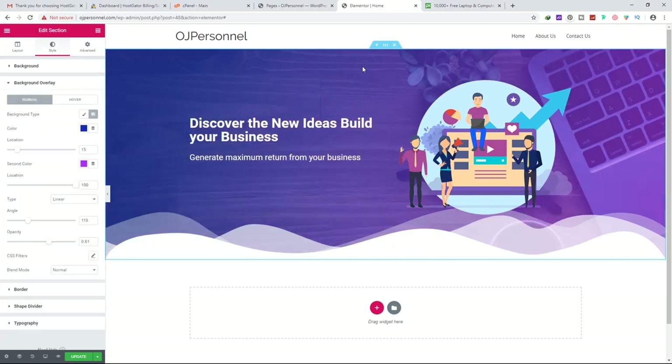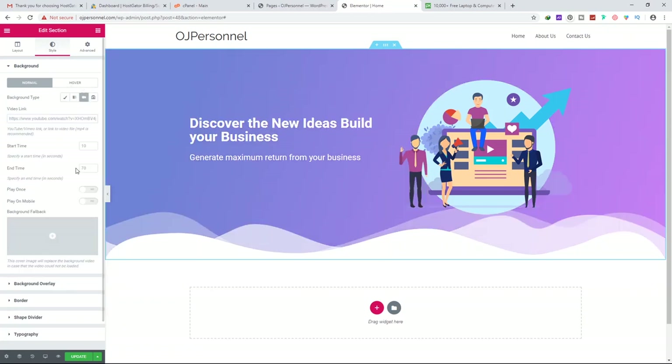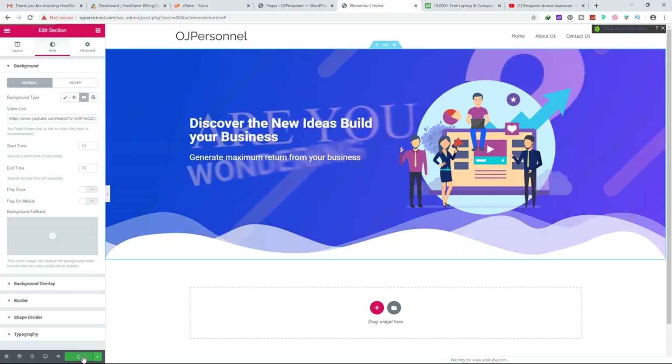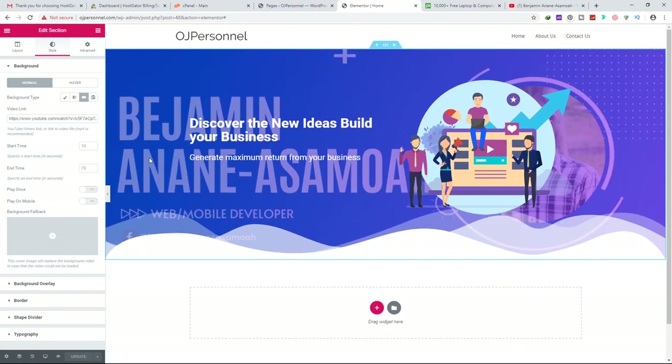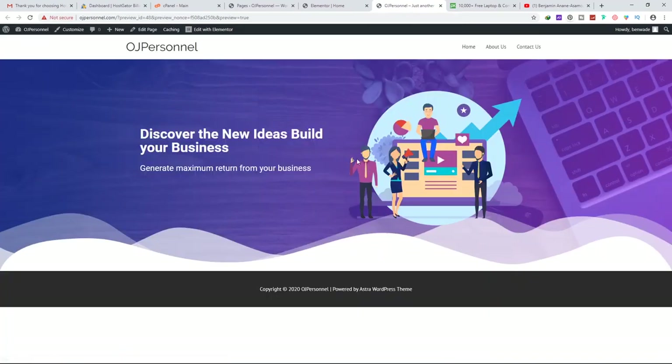You can also change the background from an image to a gradient or even a video. If you have a YouTube video URL, paste it in and it will play behind your content when the website loads. Let's go back to Classic with our picture, click Update, then click Preview Changes to see how the website looks. We are on the right track — it looks beautiful.